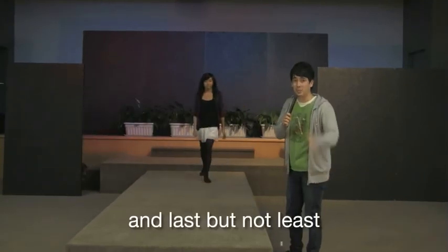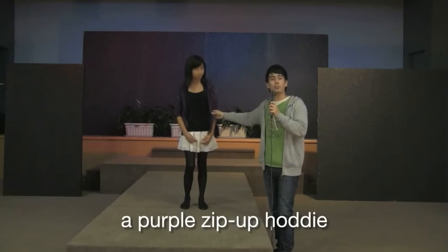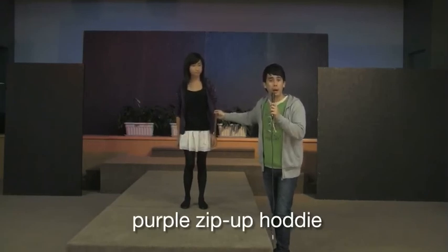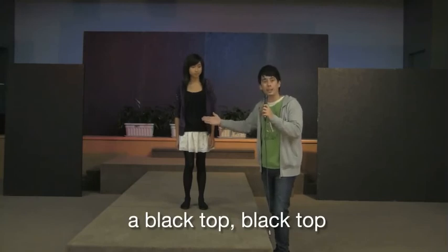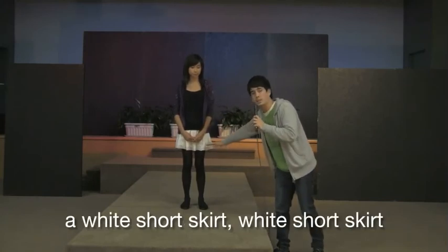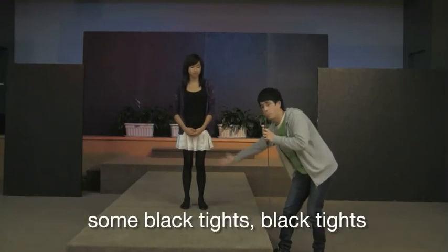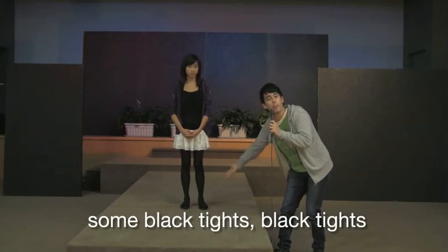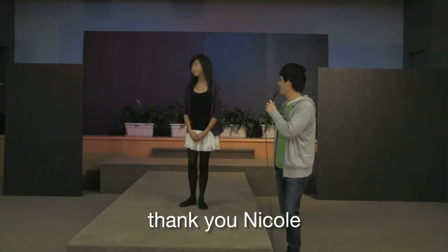And last but not least we have young Nicole. Nicole is wearing a purple zip-up hoodie, a black top, a white short skirt, some black tights, and some shoes. Thank you Nicole.